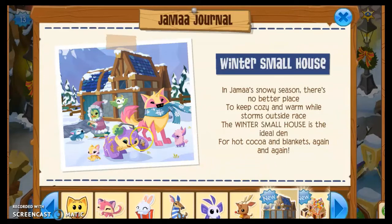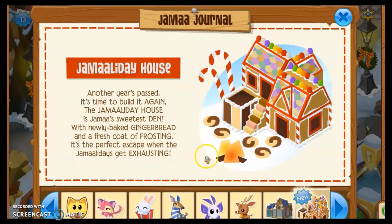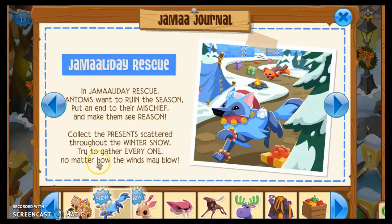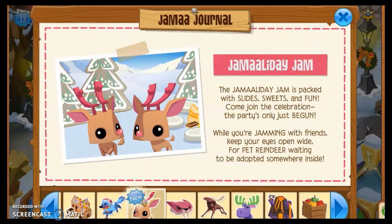The winter small house den is back, and the Jamaaliday house is back too — I actually have that den. In Jamaaliday Rescue, phantoms want to ruin the season, so put an end to their mischief — collect the presents scattered throughout the winter snow. I love this adventure, it's one of my favorites. Make sure you check it out in the party tab at the top of your screen.